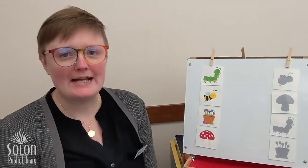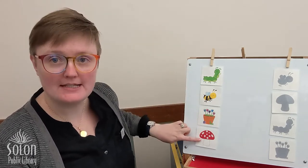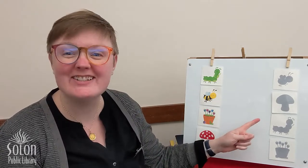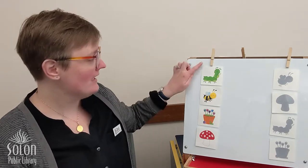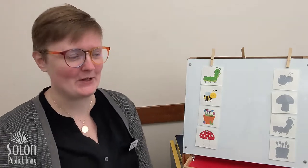All right! I have some animals and objects here and I need some help matching them with their shadows. Remember, a shadow is the same shape as the object that is blocking the light. Can you help me match these animals and objects with the same shaped shadow? Let's go!